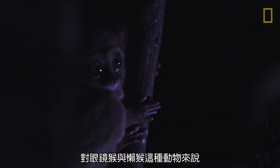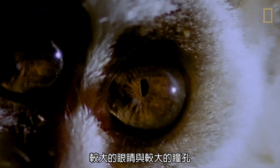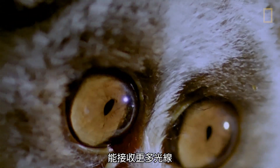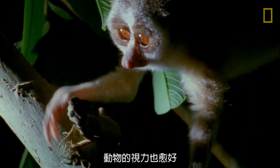For animals like the tarsier and slow loris, it's their large eyes. Larger eyes with larger pupils allow more light to be taken in. The more light taken in by an eye, the better an animal can see.